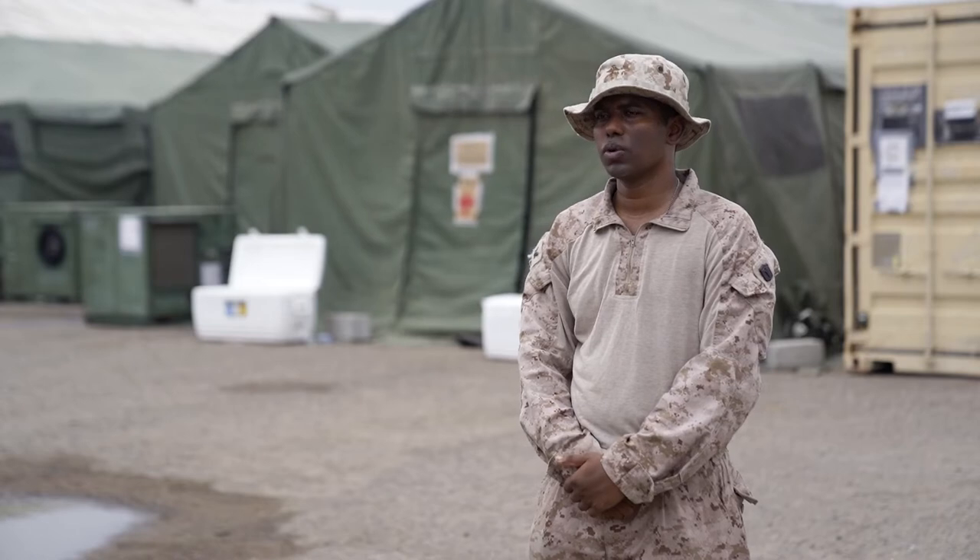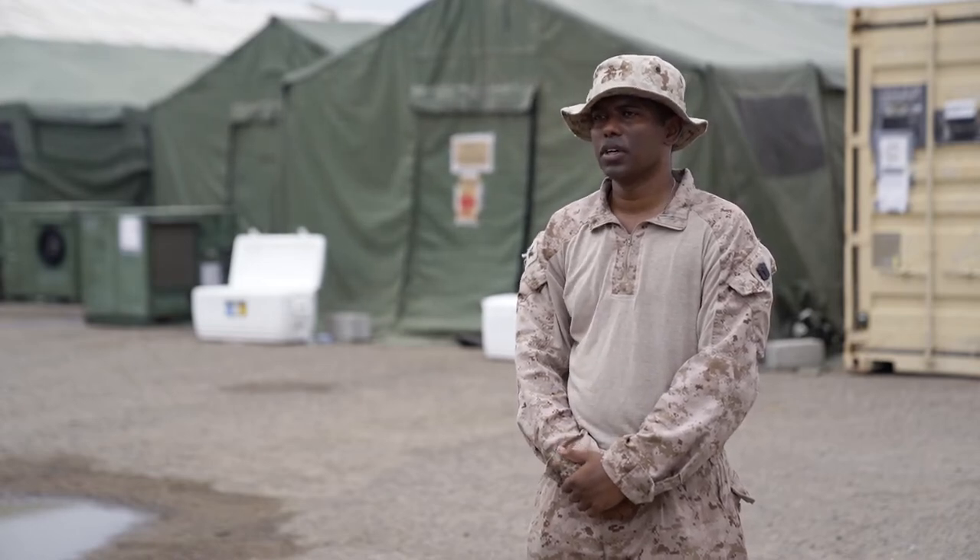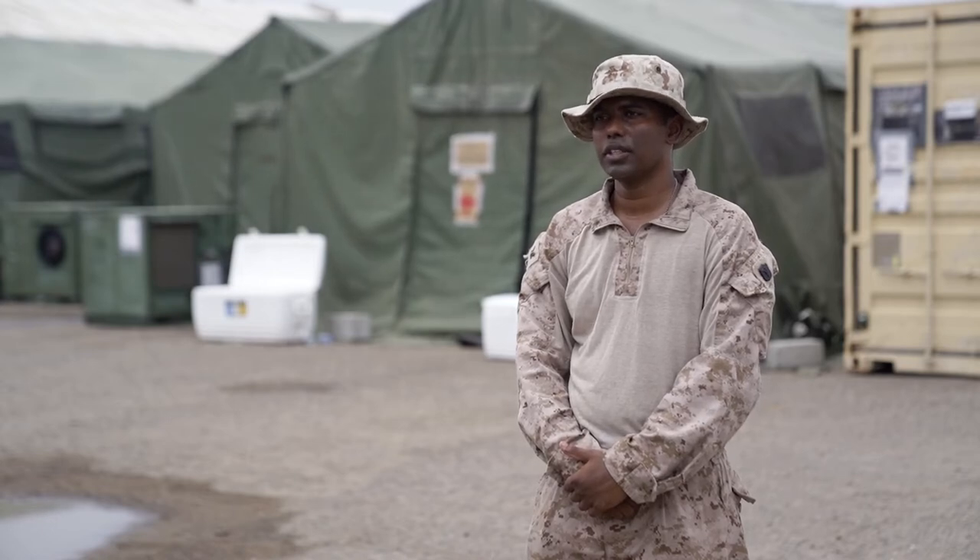I'm Roll 1 care, and Roll 2 care is the shock trauma platoon that you see behind me. Roll 2 care basically stabilizes the patient until we can transfer them over to a hospital.